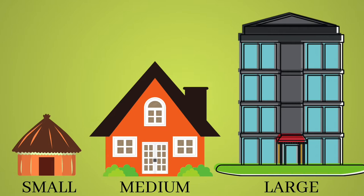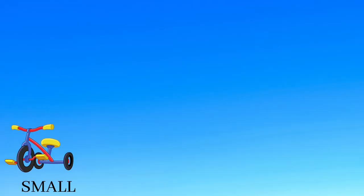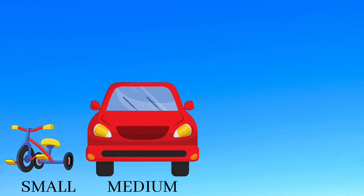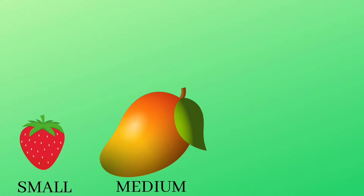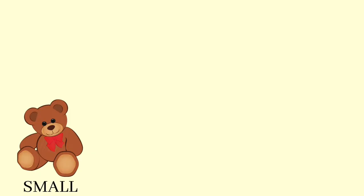It's a small hut. It's a medium house. It's a large building. Small, medium, large. It's a small tricycle. It's a medium car. It's a large bus. Small, medium, large.